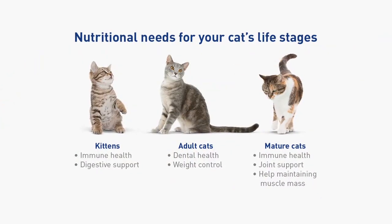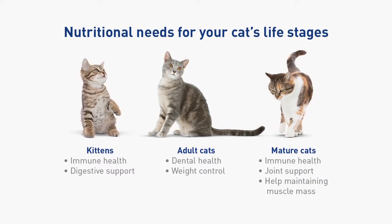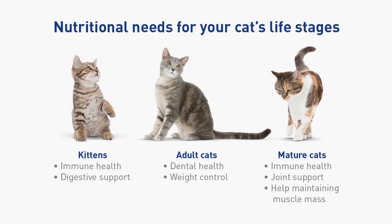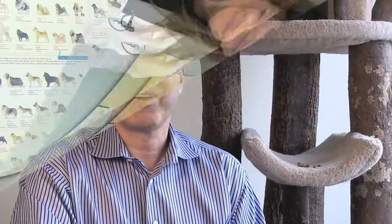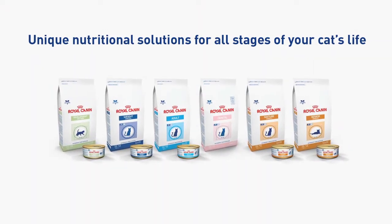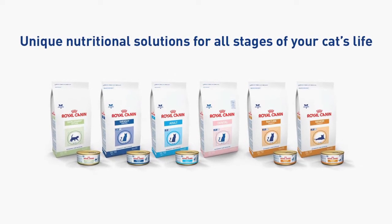Kittens require support for their immune and digestive systems. Adult cats need dental health support and help maintaining a healthy weight. Mature cats need immune system and joint support as well as the right nutrients to help maintain muscle mass. Royal Canin's veterinary exclusive wellness diets provide complete and balanced nutrition for cats of all ages, sizes, and specific needs.